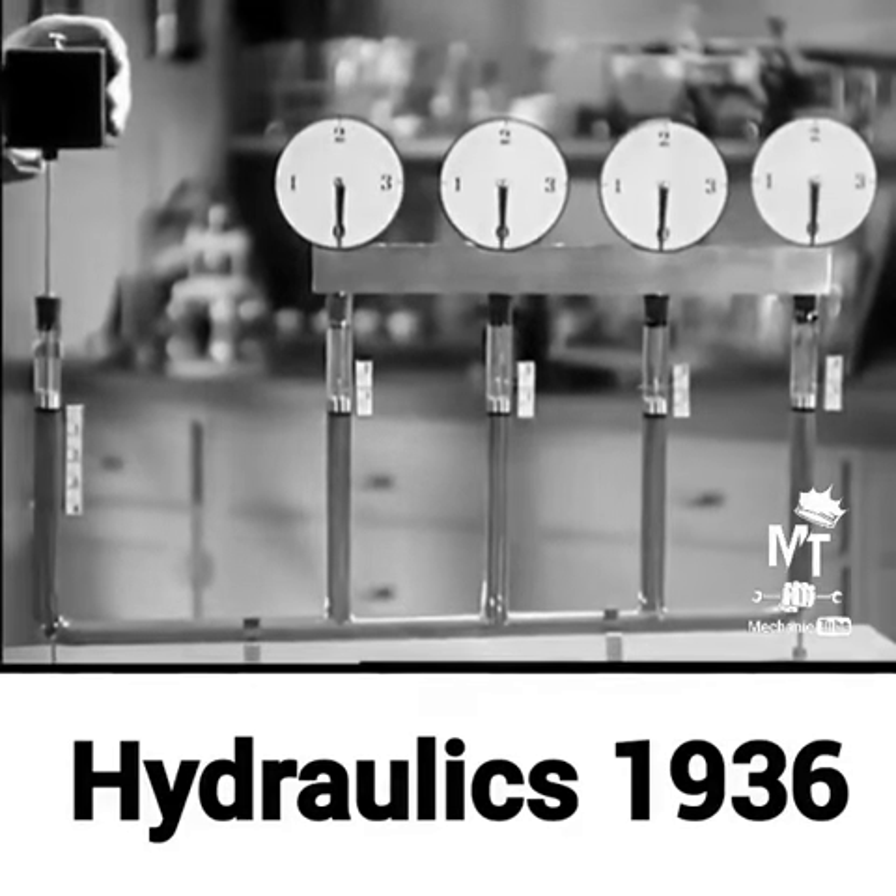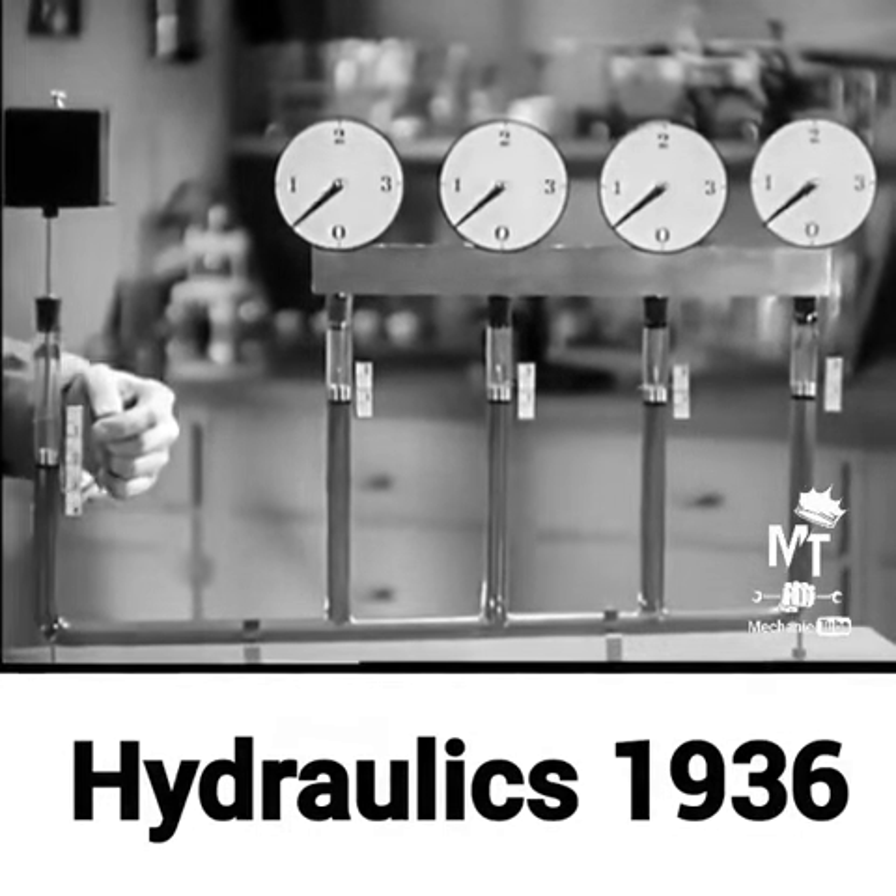Suppose we have four pistons at one end and only one at the other. Now when the single...